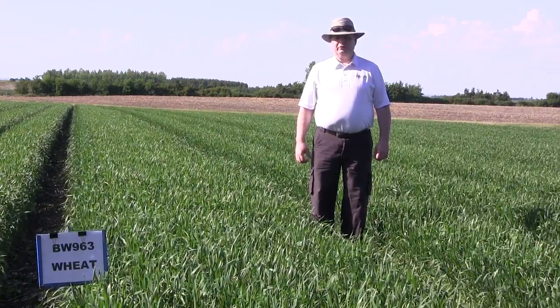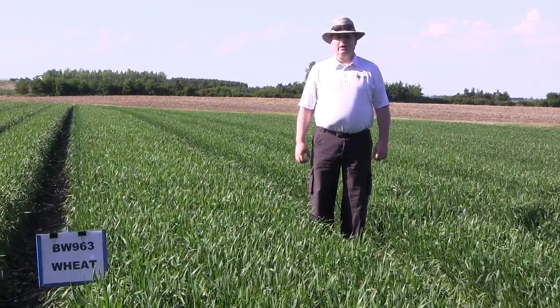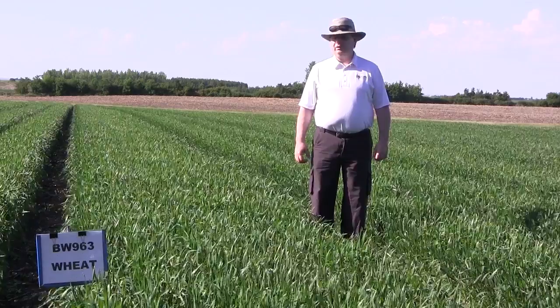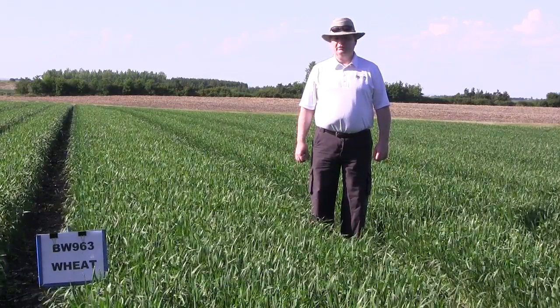Yield over three years of testing was 114% of the Czech varieties. It also yielded 120% of Lillian, which has been the leading solid stem variety in Western Canada for a number of years.